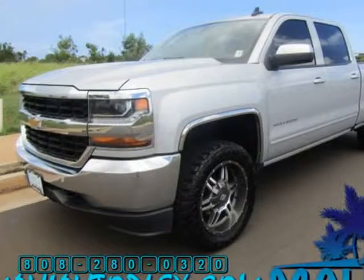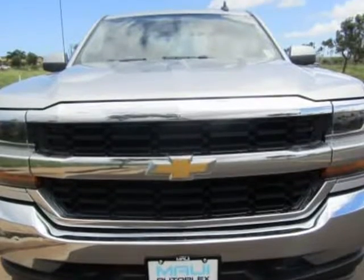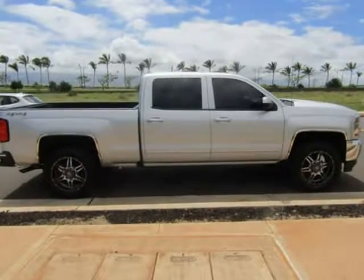This 2016 Chevrolet Silverado 1500 is brought to you by Maui Auto Blix Inc. Crew cab, automatic, 4x4, power windows and locks, power seats, backup camera, brand new custom wheels and off-road tires, leveling kit, and more.